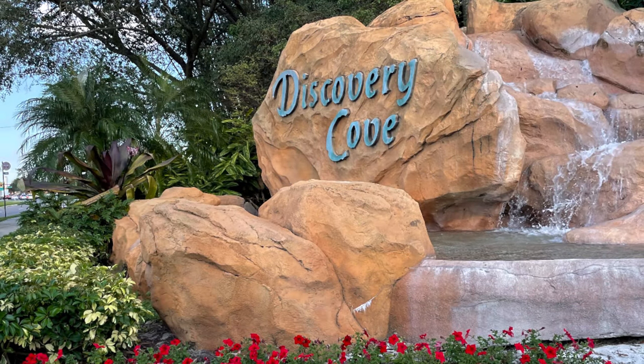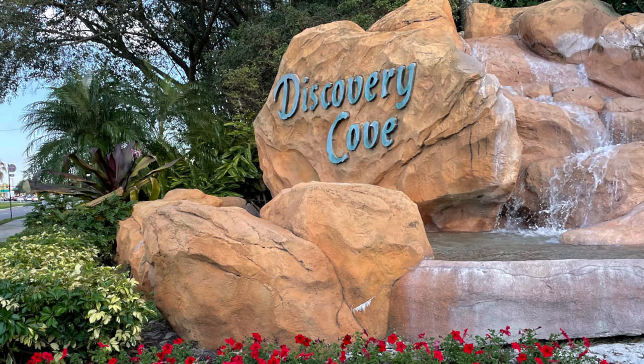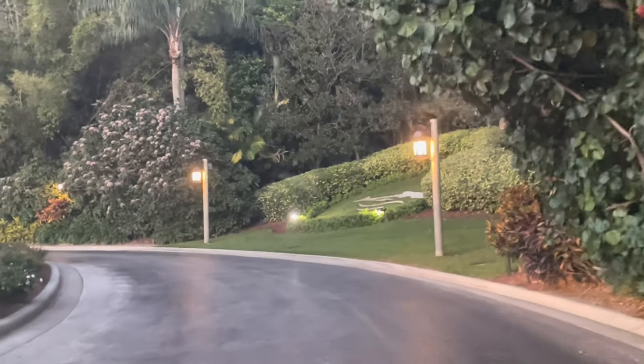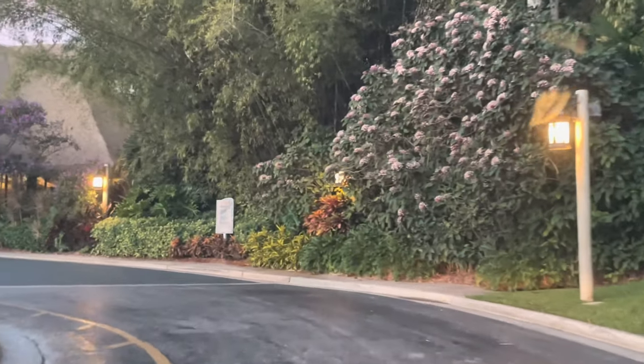First off, costs at Discovery Cove can range anywhere from $105 to $110 if you are a pass holder, up to $300, $400, or $500 depending on what you want to do and what you get.